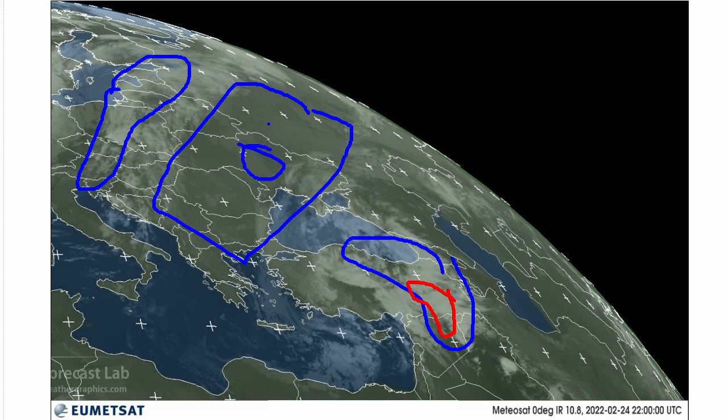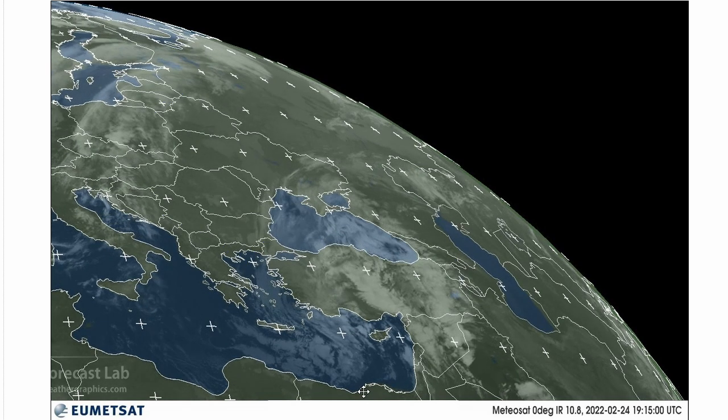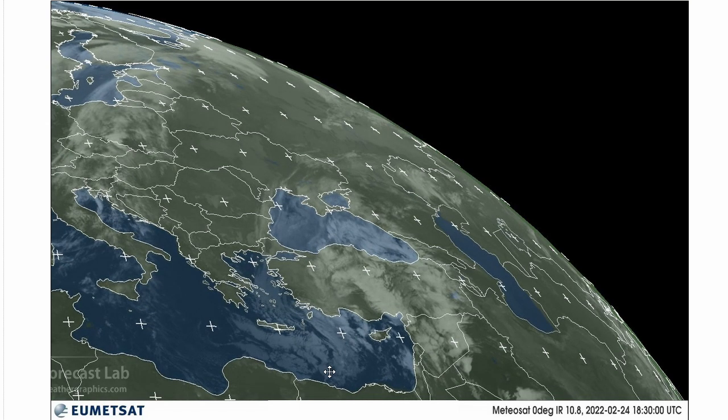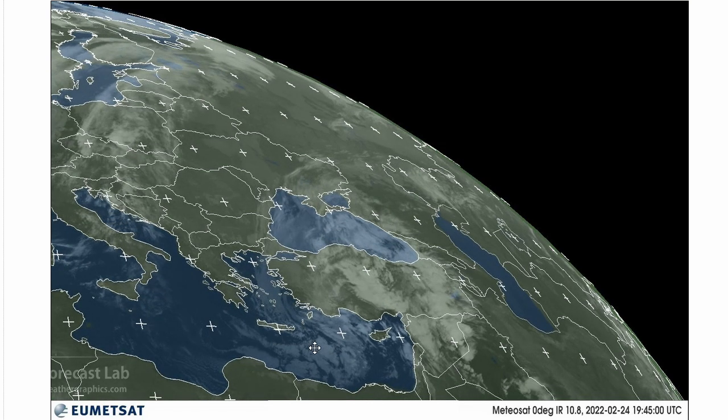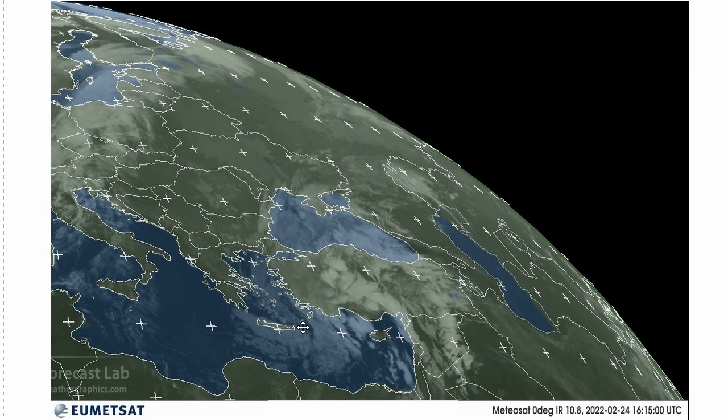Ukraine is located right there, Russia up to the northeast. So they're going to be under the influence of some ridging. Now this imagery that we get is rather flat — it doesn't have much contrast. However, we can switch over to the nighttime microphysics.